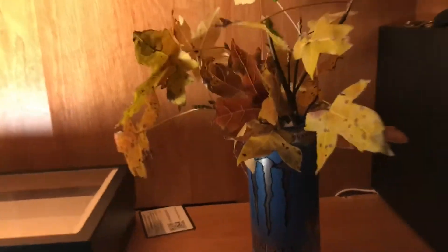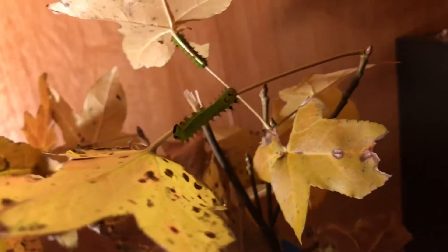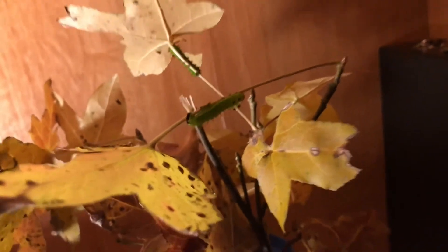Hey, what up guys? So today I just wanted to show you these little guys right here. They are Actaeus Selenea caterpillars. They're currently on their third instar.